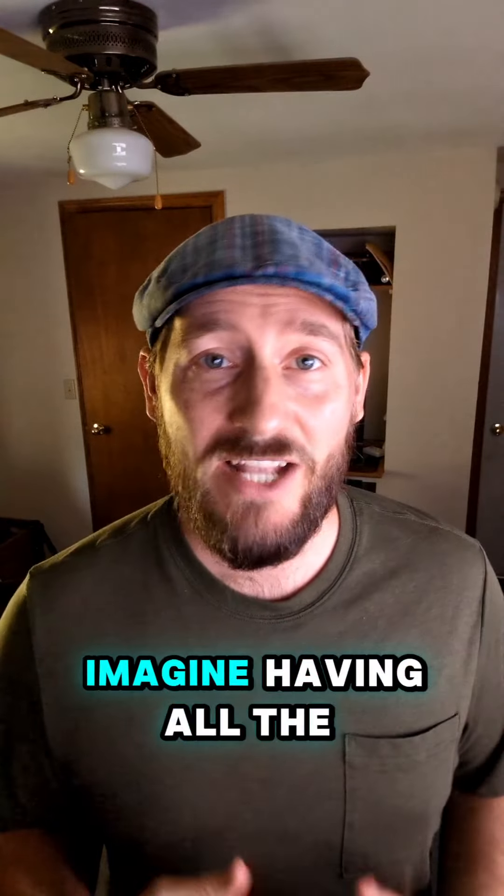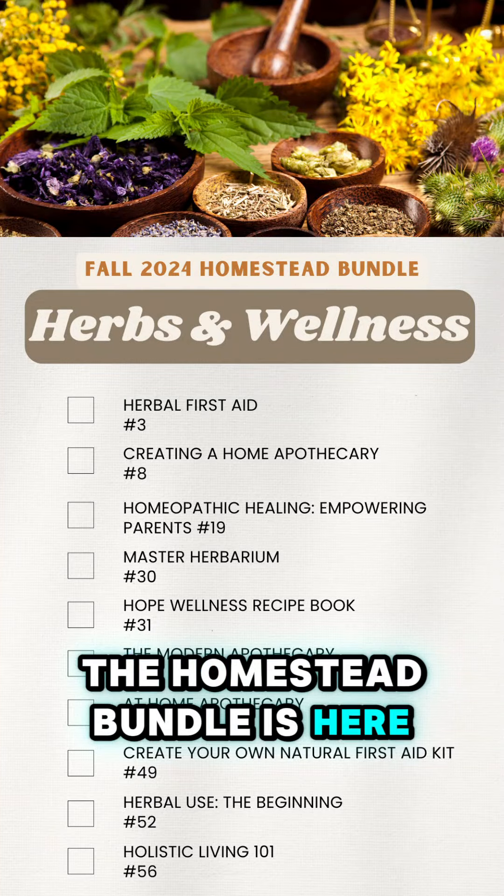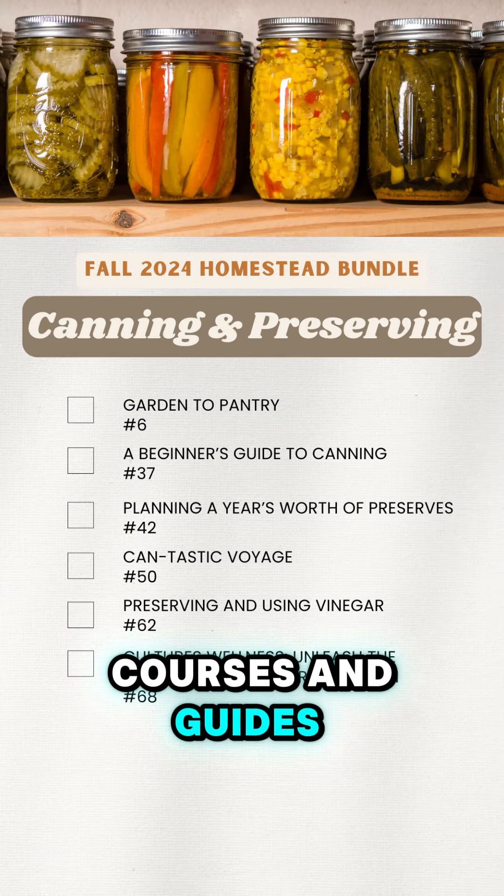Ever dreamt of living off the land, growing your own food, and making natural remedies? Imagine having all the knowledge you need right at your fingertips. The Homestead Bundle is here and it's packed with over 100 ebooks, courses, and guides.